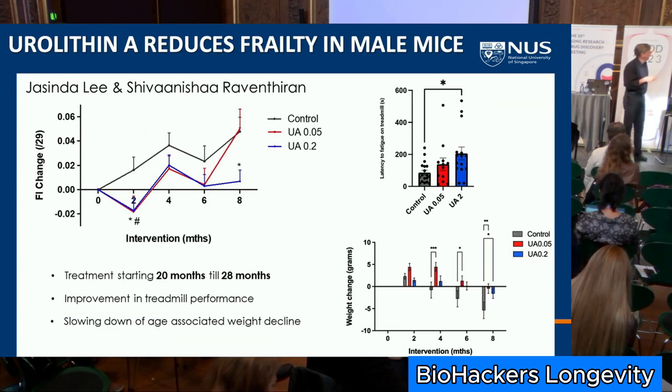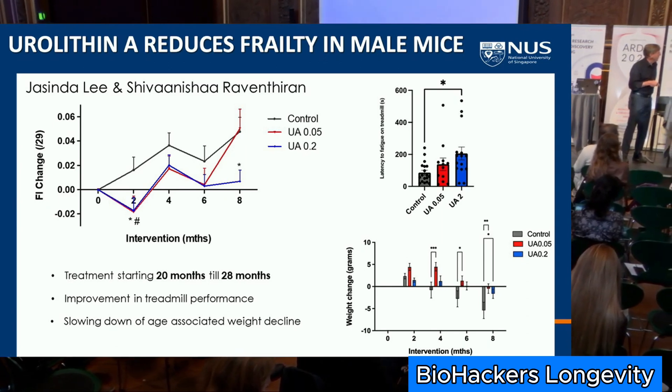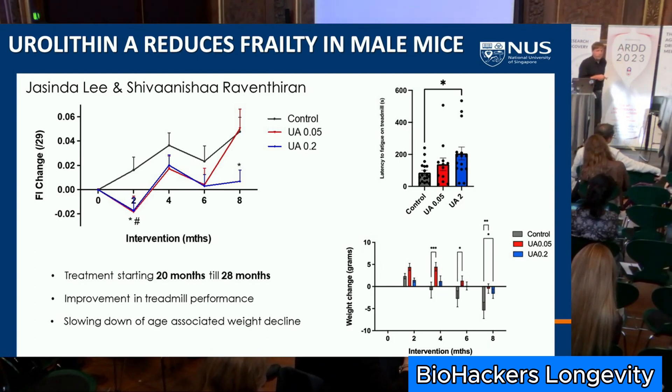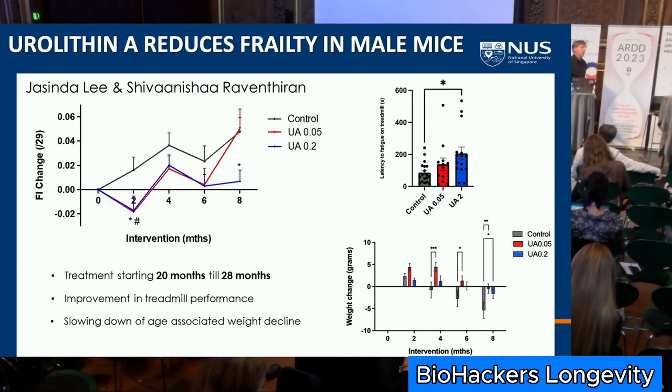Mouse frailty data: frailty is normalized starting at time zero, it goes up in control animals, and is suppressed at two different concentrations of urolithin A — it even goes down slightly in the first two months. We see preservation of weight in the mice; weight typically drops off at the end of lifespan but is preserved with urolithin A. There are also measures of increased strength and muscle function, consistent with published preliminary data. We're very excited and doing mechanistic studies — we think we have a target.